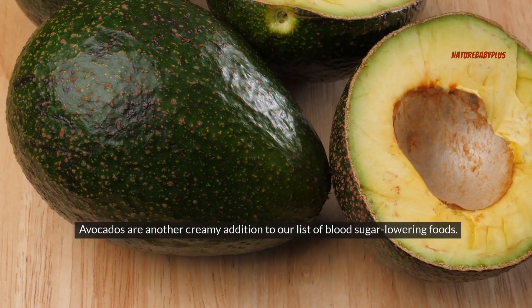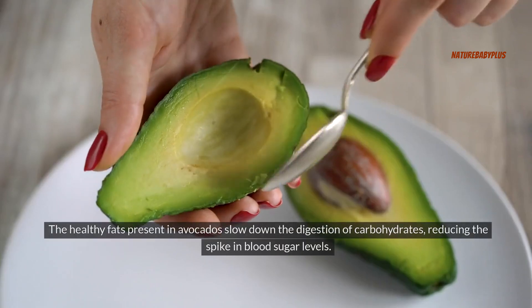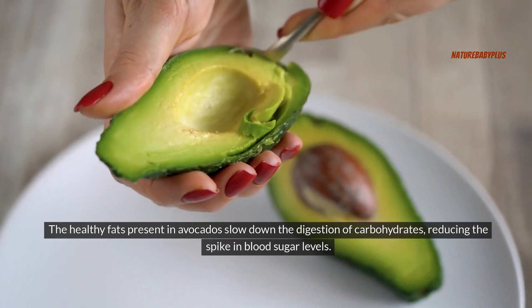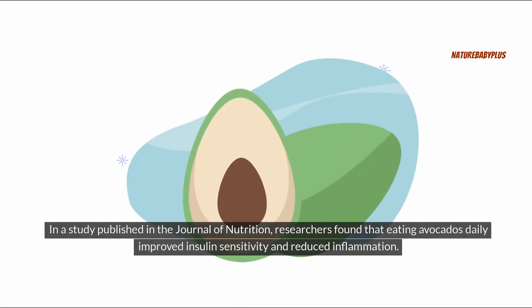Avocados are another creamy addition to our list of blood sugar-lowering foods. The healthy fats present in avocados slow down the digestion of carbohydrates, reducing the spike in blood sugar levels. In a study published in the Journal of Nutrition, researchers found that eating avocados daily improved insulin sensitivity and reduced inflammation.